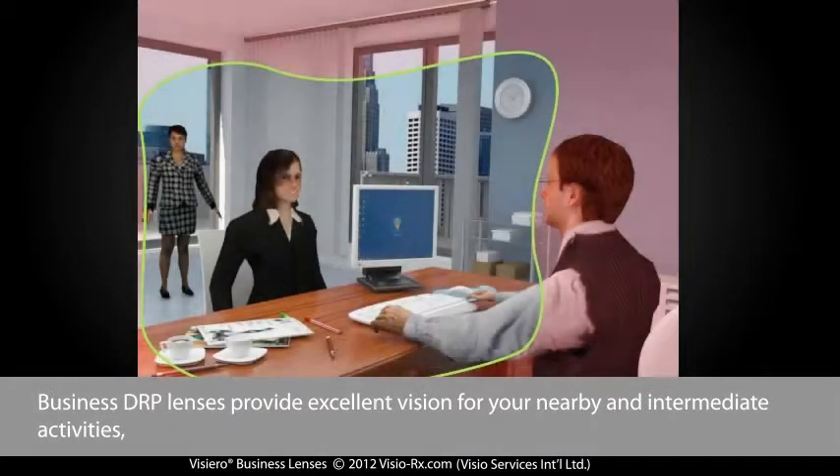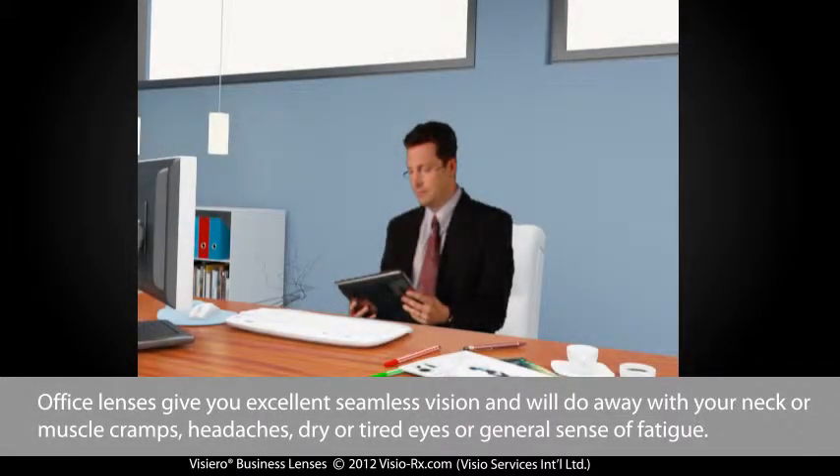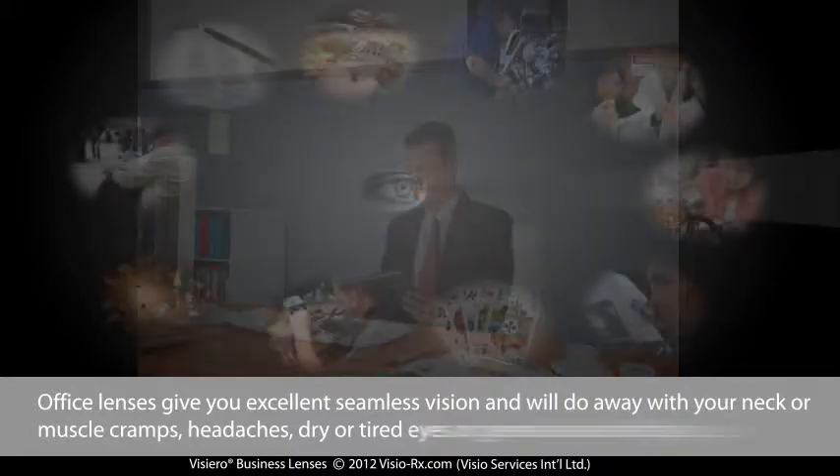Business DRP lenses provide excellent vision for your nearby and intermediate activities, while also providing a bit of distance vision at the top of the lens to allow you to use your glasses during meetings and seminars as well. Office lenses give you excellent, seamless vision, and will do away with your neck or muscle cramps, headaches, dry or tired eyes, or general sense of fatigue.